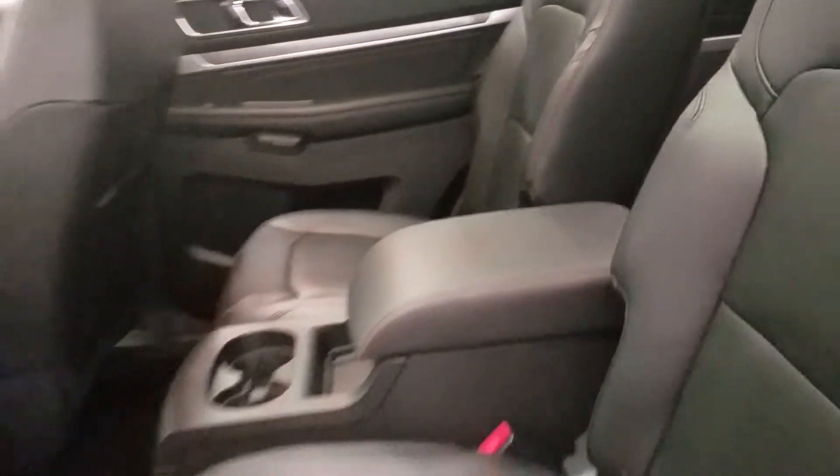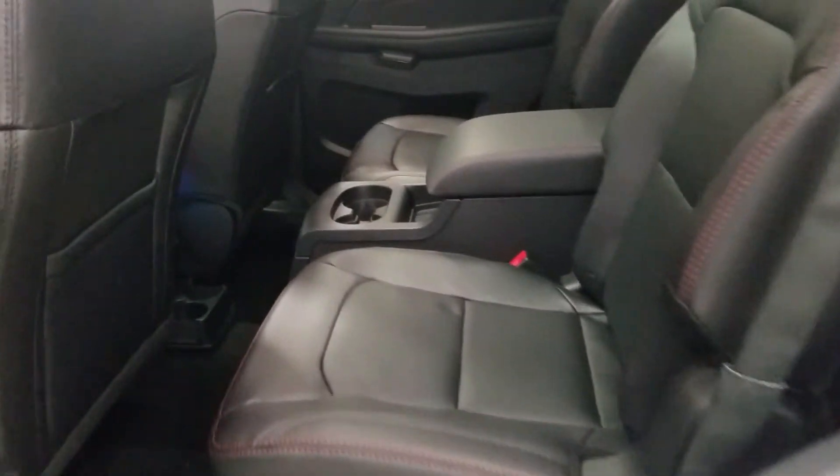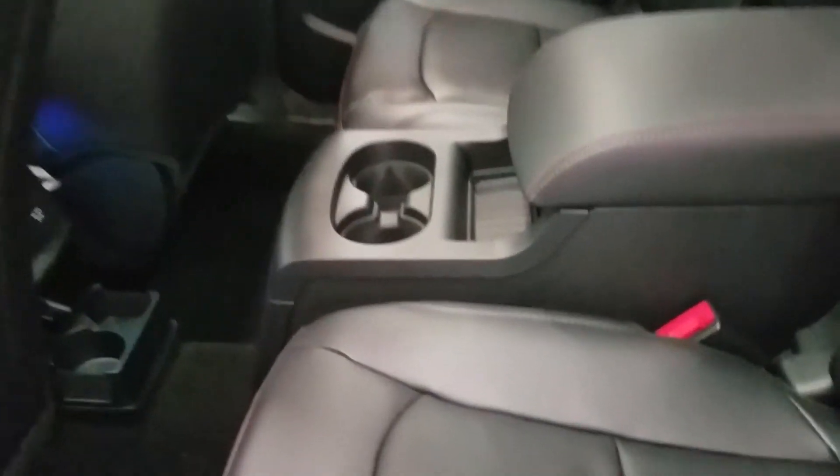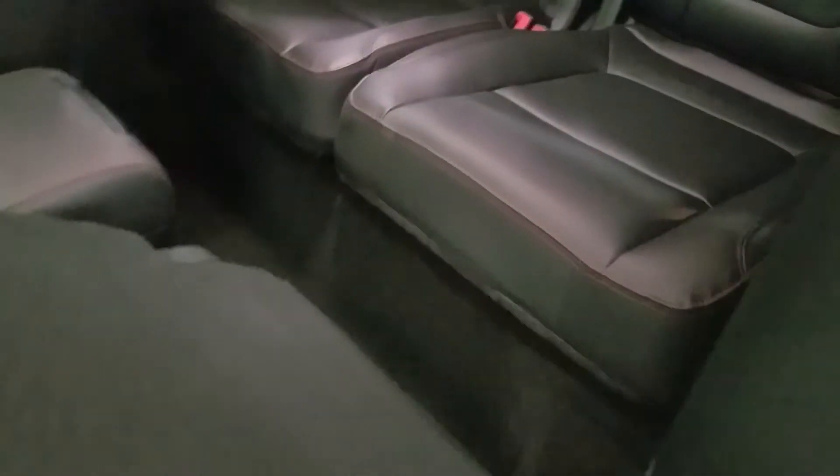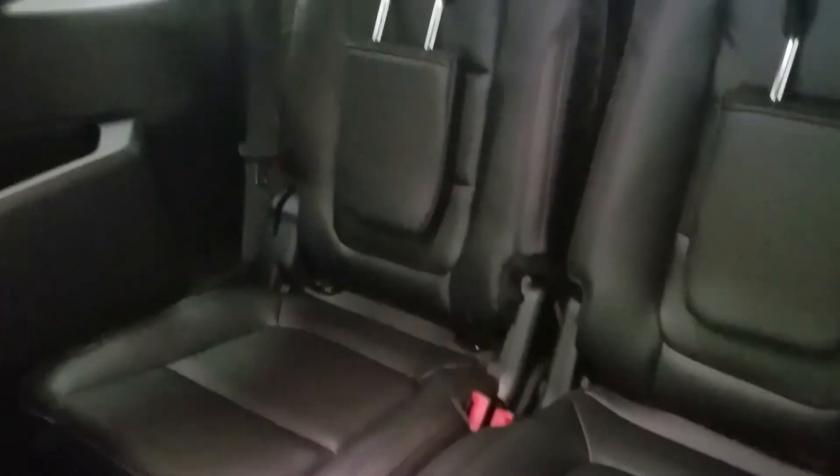In our second row, we have a center console in the middle which allows for additional storage, with dual cup holders and cubby storage. With the lift of a lever, we have easy access to our third row, which includes two more seats with cubby storage on both sides, as well as cup holders.